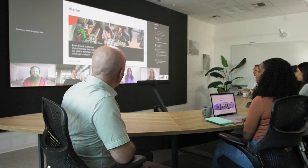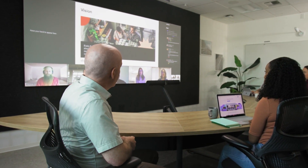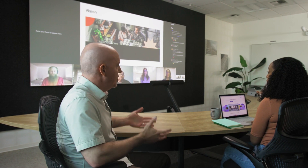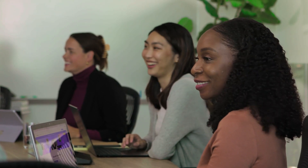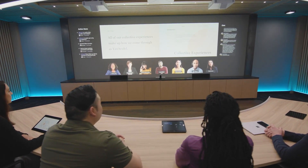We've added new audio and video, we've reconfigured the furniture, and we've rearranged the room so the display is on the long wall and people sit and look towards that display. Every change we made had the hybrid meeting experience in mind — how to optimize the room so that interactions between people in the room and people who join remotely were more inclusive, more engaging, and made collaboration easier. Signature Microsoft Teams Rooms is the result.